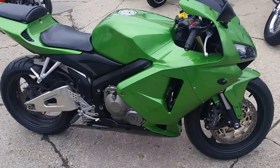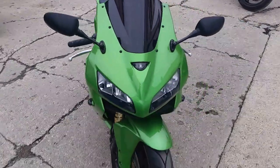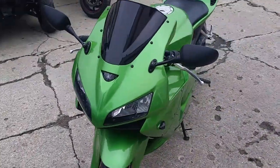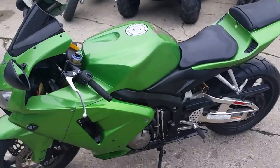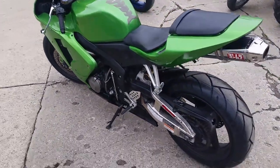It's approvalpowersports.com. We got guaranteed financing on all of our bikes. Today we got a super cool 2006 Honda CBR 600R. This bike's got it all: fender eliminator kit, LED turn signals front and rear, and it's got the Yoshi exhaust.